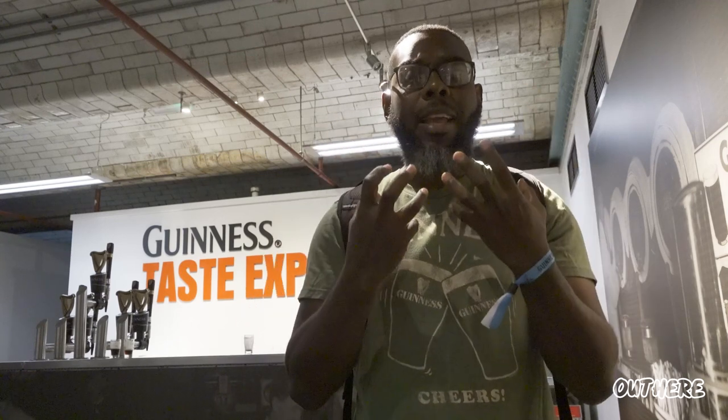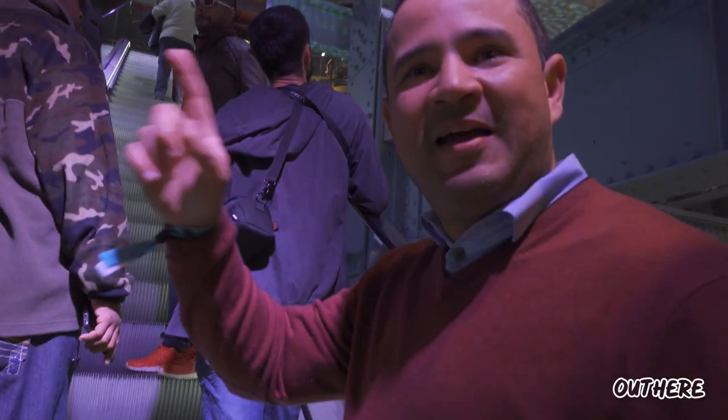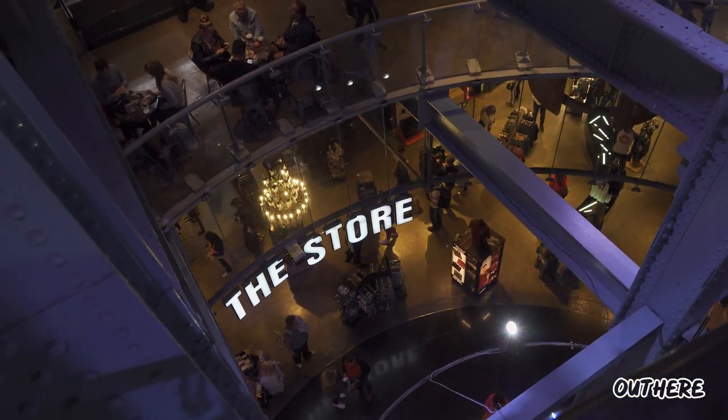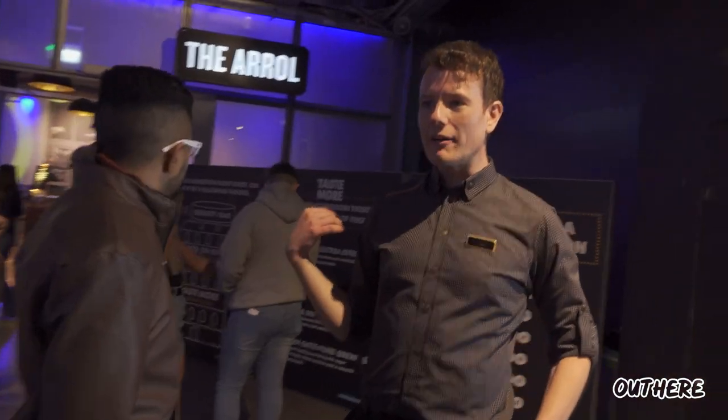Take a mouthful at a time, keep your mouth closed, breathe through your nose, and that way you get the full experience and flavors of the beer. We are going up and up through the building — working our way to the top of the pint.